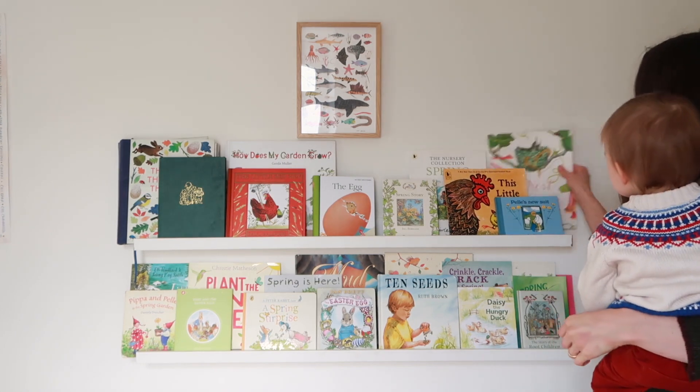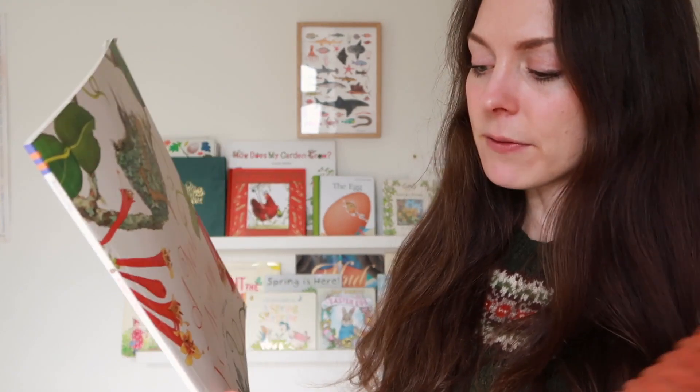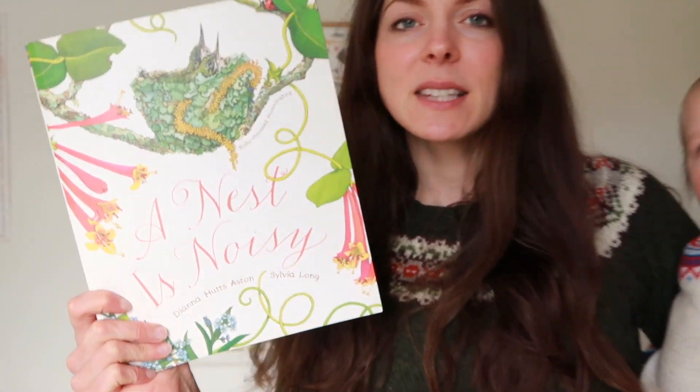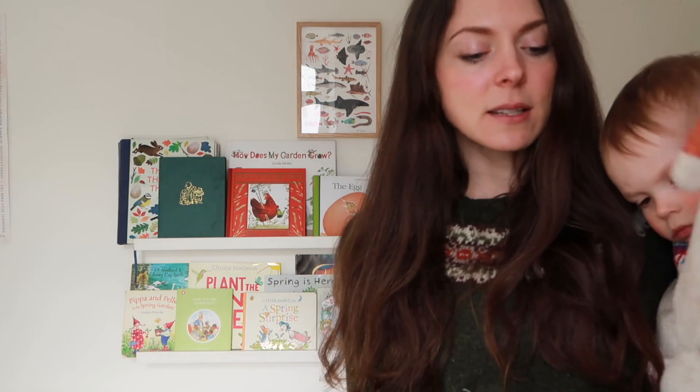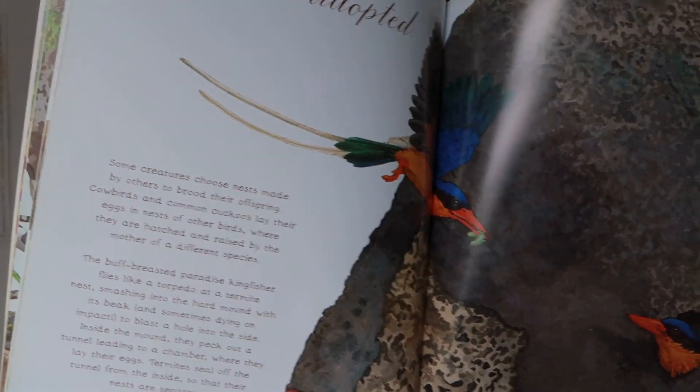First up is this beautiful book. There's a whole series of these by Dana Ashton and Sylvia Long. This is A Nest is Noisy — there's also ones about seeds and rocks. It's a really wonderful nature series that is quite informative, so it would definitely do for an older child.